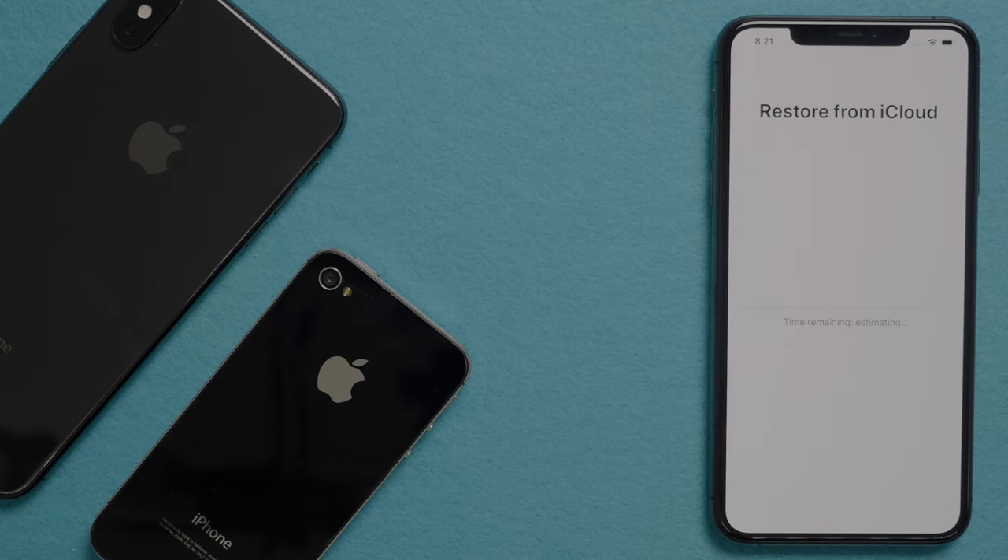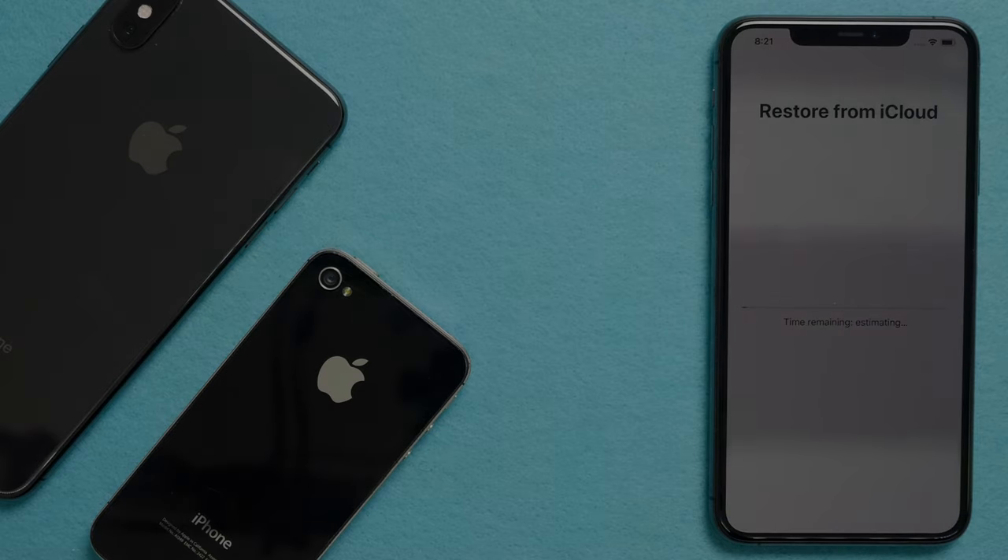Now the phone will start restoring from iCloud. This process is two-stage: the first stage is going to download the files it needs, then it will reboot. When it comes back up, after you log in, it'll start downloading the applications and resetting the phone back up. At that point, you will need to have all your passwords to log back into your accounts, or you will not have access until you reset those passwords.